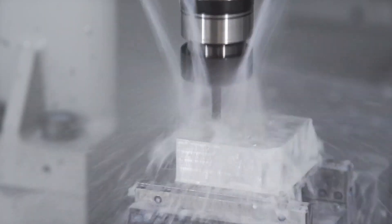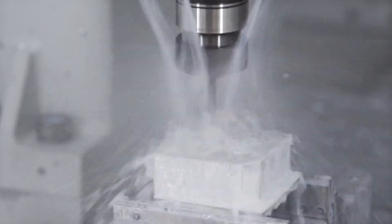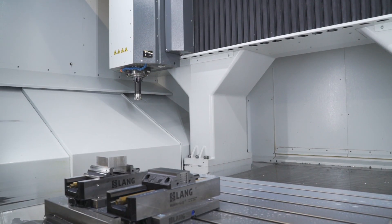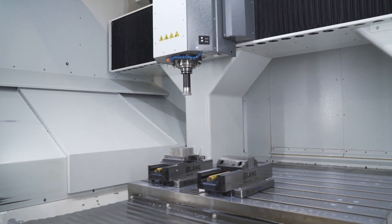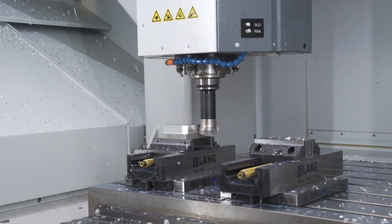The linear drives are not subject to wear. They are precise, fast and economical. After 10 years of operation, a milling machine with linear drives can be as precise as a new machine. This is not possible with traditional ball screw drives.